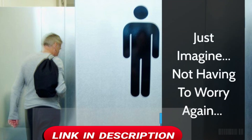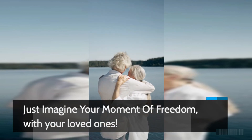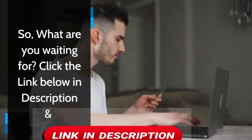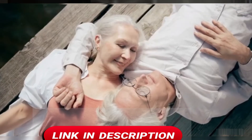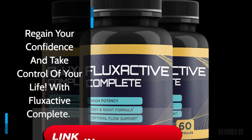Just imagine not having to worry again. Just imagine your moment of freedom with your loved ones. So, what are you waiting for? Click the link below in the description and regain your confidence and take control of your life with Flux Active Complete.